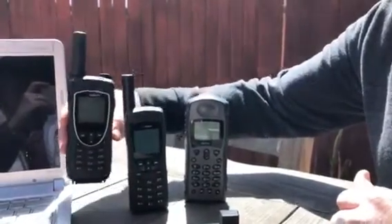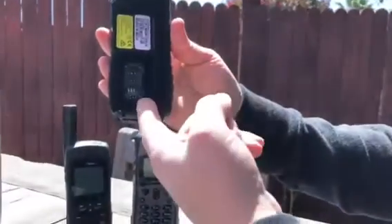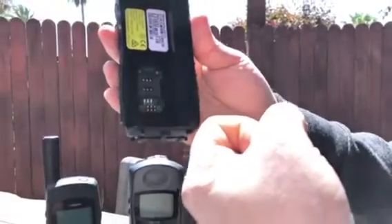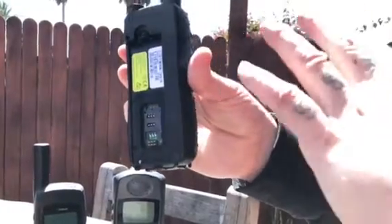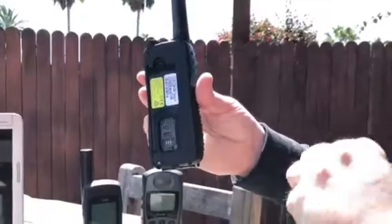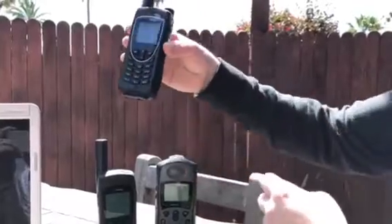Some repairs we actually do in-house, such as battery connectors coming off, or SIM card readers if they break — we can repair those in-house. Generally, that's about it, as the complexity of opening and resealing the unit takes a lot of labor and time. That's why we have the quick replacement exchange program available.